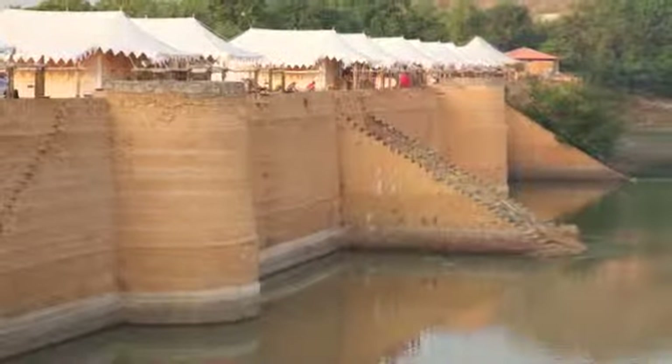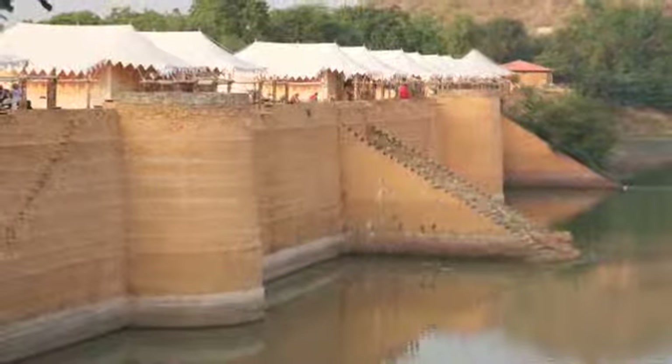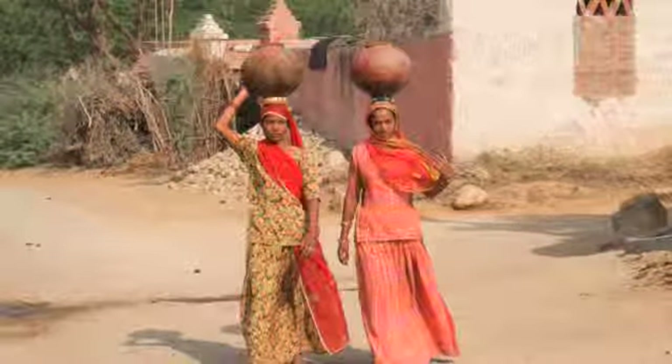A visit to rural Rajasthan offers luxury camping and an opportunity to experience village life, from schools to markets and craft making.